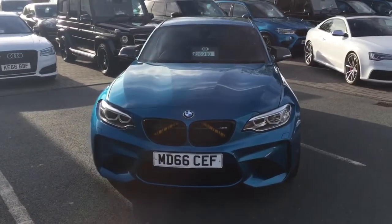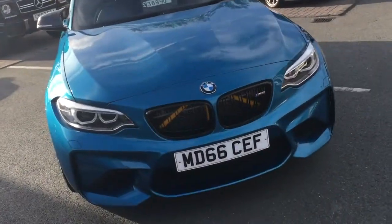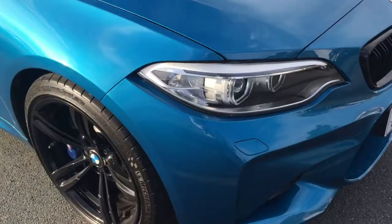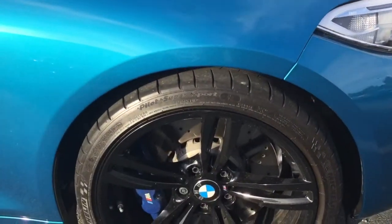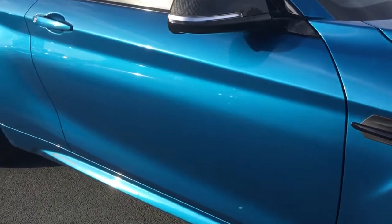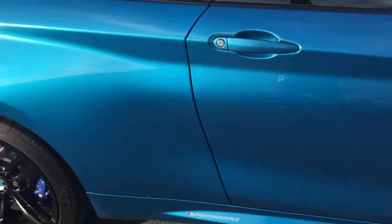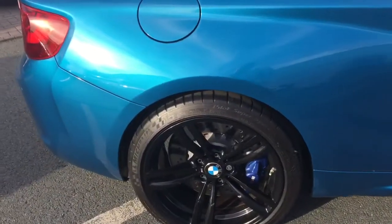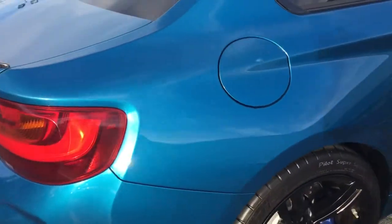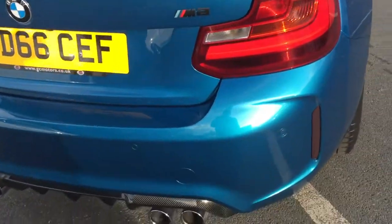Here she is. I'm going to walk around the car with you — it's absolutely fantastic. Black gloss wheels, and you can really see how deep that metallic is on there as well. Carbon mirror caps, and a carbon rear diffuser.